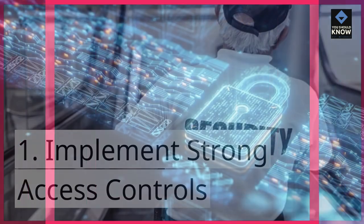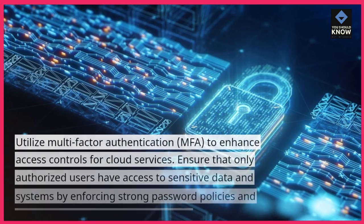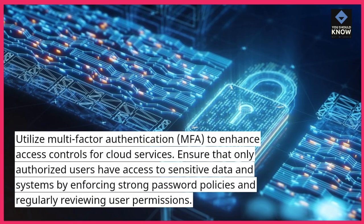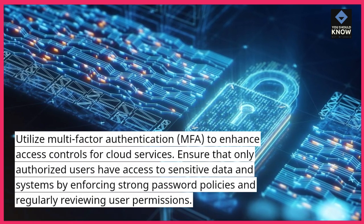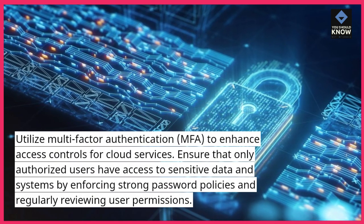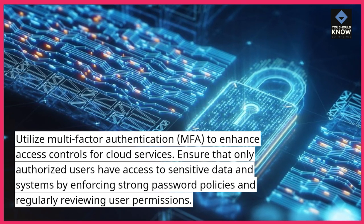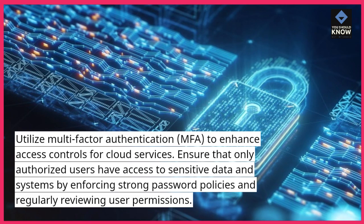1. Implement strong access controls. Utilize multi-factor authentication (MFA) to enhance access controls for cloud services. Ensure that only authorized users have access to sensitive data and systems by enforcing strong password policies and regularly reviewing user permissions.